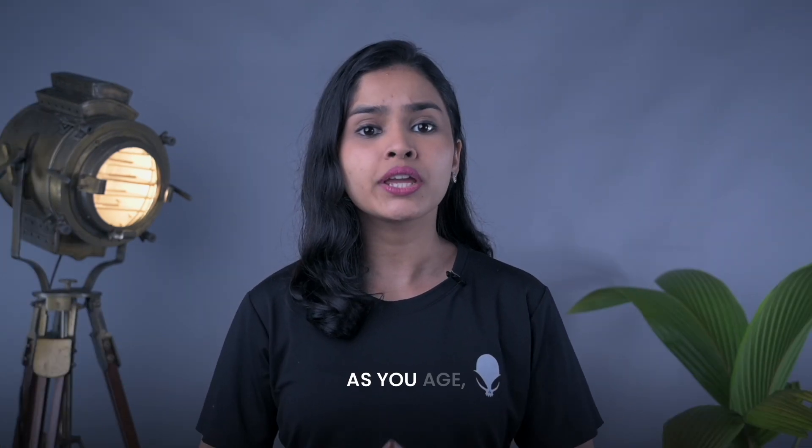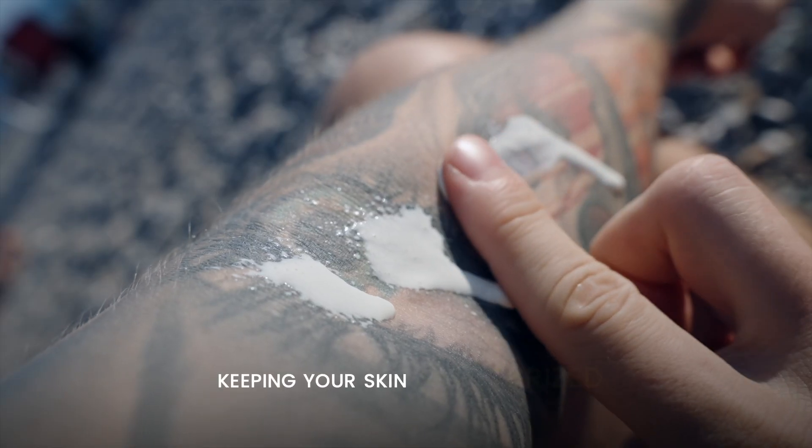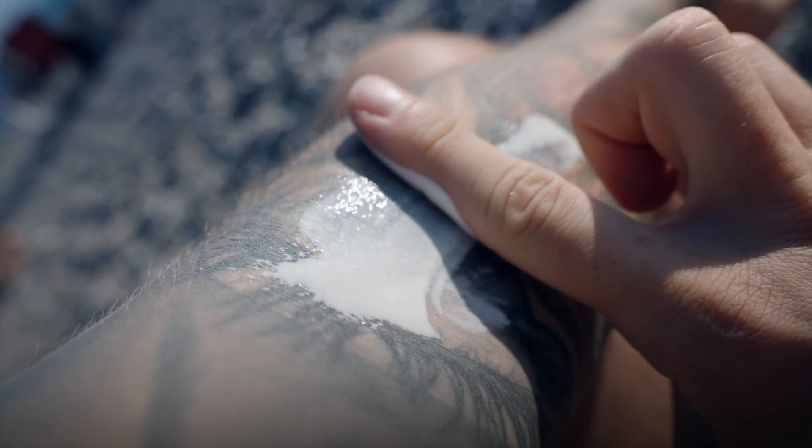Skin aging. As you age, your skin loses elasticity and begins to sag. This can distort your tattoo and even make it less defined. Keeping your skin moisturized and healthy can help improve your tattoo's appearance.